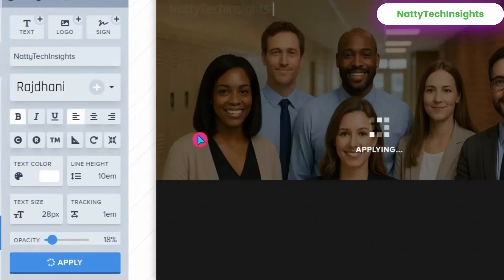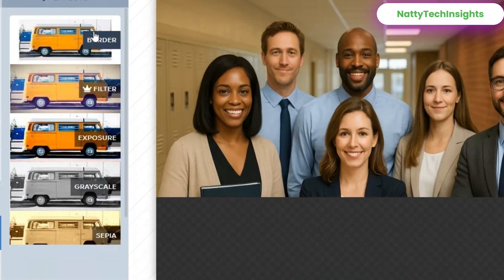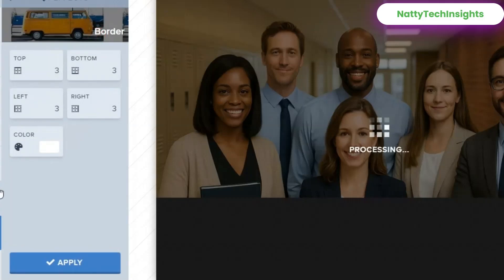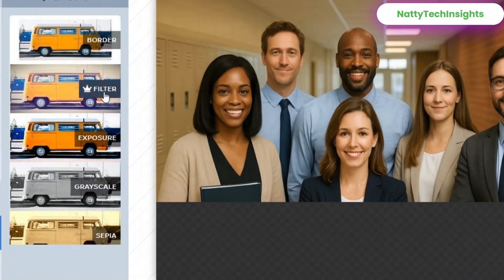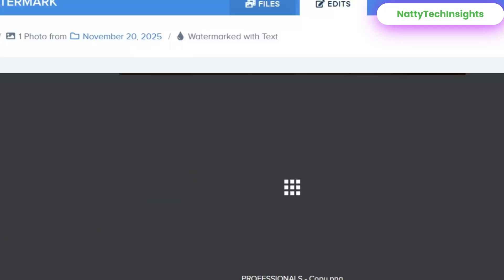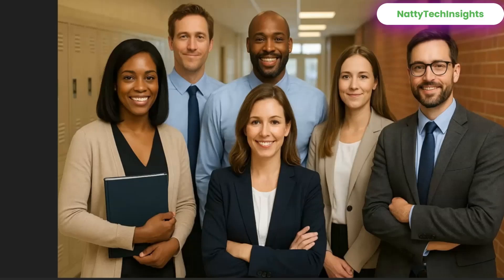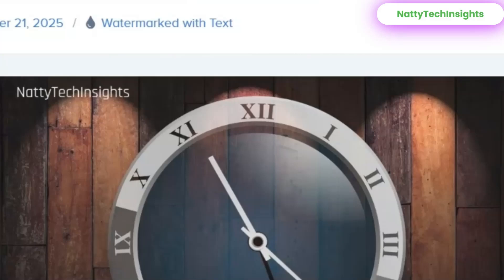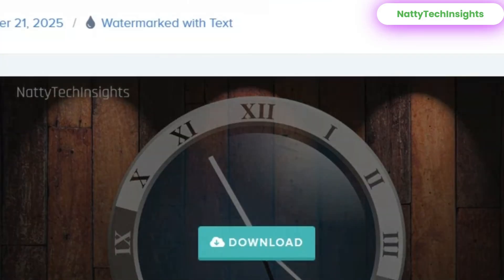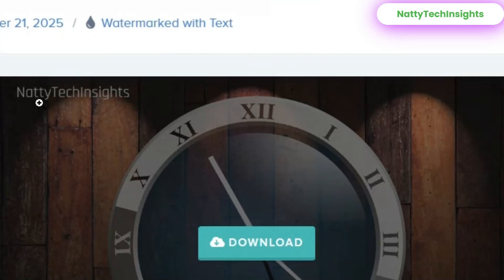When you're done, click 'Apply,' then click 'Apply' again. You can add a border — there are free and paid border options, choose whichever you want and click 'Apply.' Make sure you hit 'Apply' for every edit you make. After you're satisfied, hit 'Finish' in the bottom right corner and finally hit 'Download.' You can also add a watermark to your video by following the same procedure.